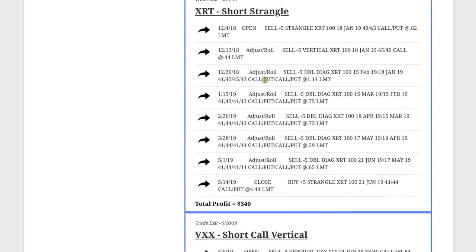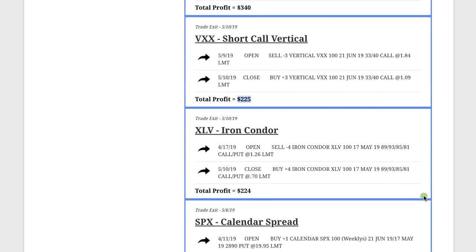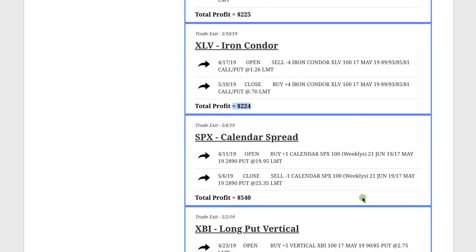XRT, we did a short strangle — had to manage, adjust, and roll several times, but stayed mechanical and booked a profit of $340. In VXX, the volatility index, we did a short call vertical and booked a nice profit of $225. XLV, the healthcare ETF, we had an iron condor and booked a profit of $224. In SPX, when implied volatility was nice and low, we entered a calendar spread and booked a nice profit of $540.